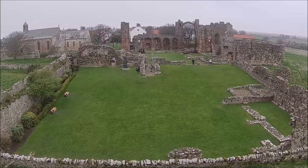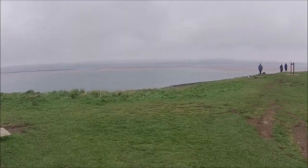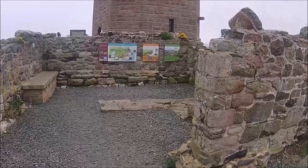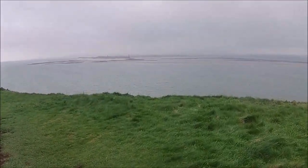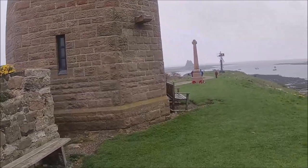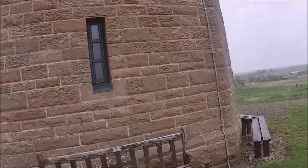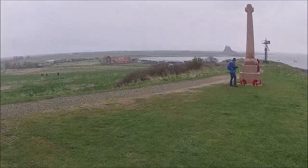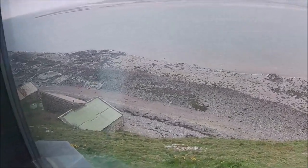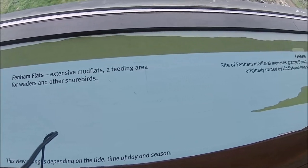Cracking! Absolutely cracking view. Welcome to the Heugh. Tells you the story of here. Bamburgh Castle in the distance. Look-out point here — as if you'd get up here. It's a bit breezy now, probably getting a little wind interference coming into the camera. Top of this tower, looking out. Tells you the views you're looking at.